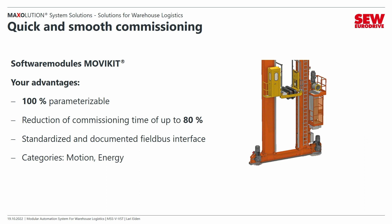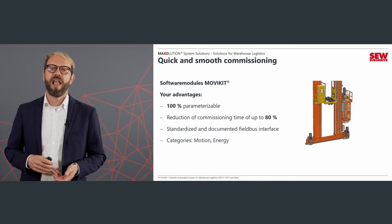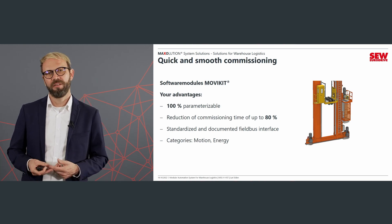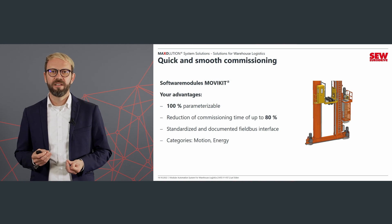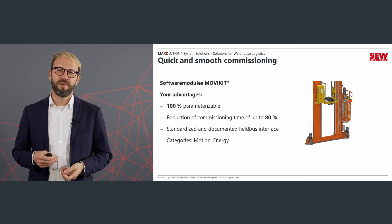In our Generation C we're working with software models with our MOVI-C kits. These have the advantage that they are completely 100% parameterizable. We don't need any programming, and that's why we can reduce the commissioning time up to 80%. All our MOVI-C kits have got a standardized and documented field bus interface.